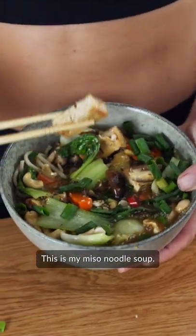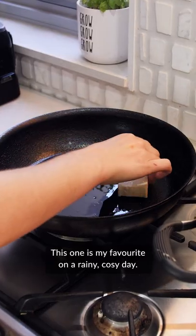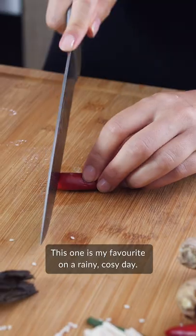This is my miso noodle soup. This one is my favorite on a rainy, cozy day.